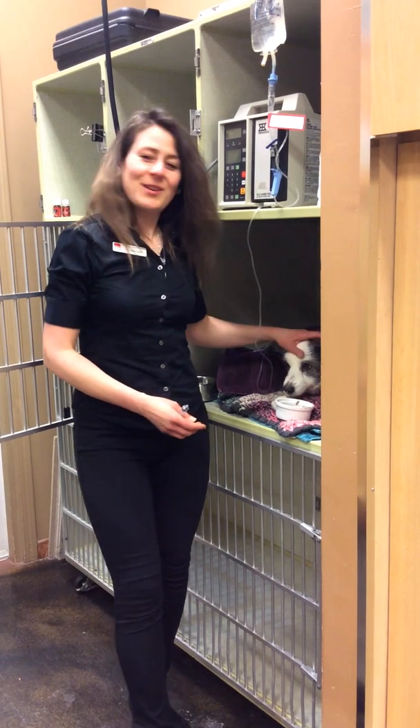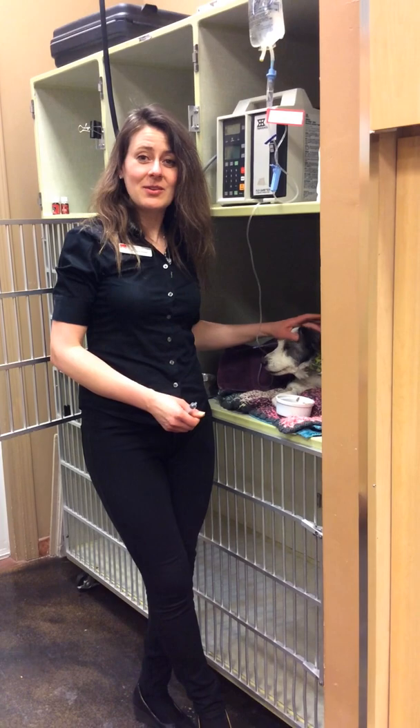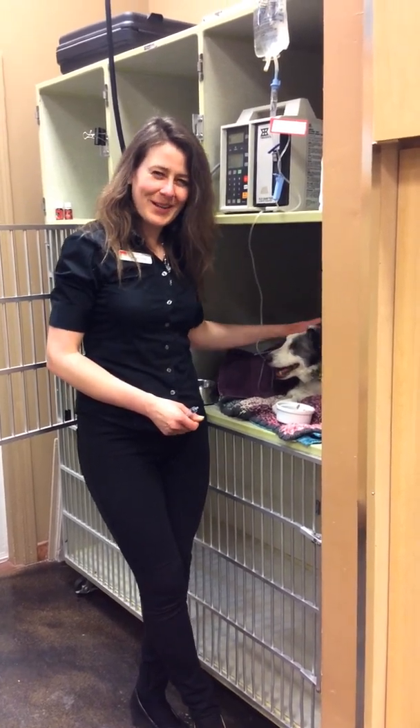So if you have any questions, please give us a call at 403-278-1984, or check our website at www.bowbottomvet.com. Thank you very much.